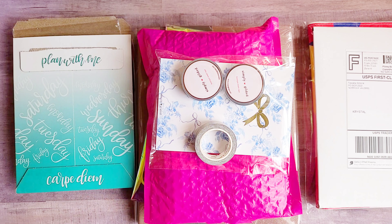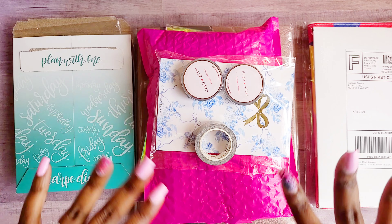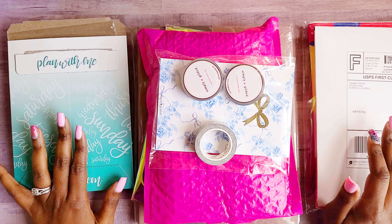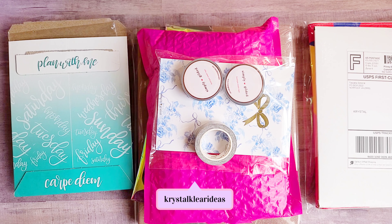Hey guys, welcome back to Crystal Clear Ideas, where we are diligently planning towards success. This is my April planner haul video. I am a little excited because your girl did good in April — I did not overspend, and I am excited to share some of the things that I purchased.